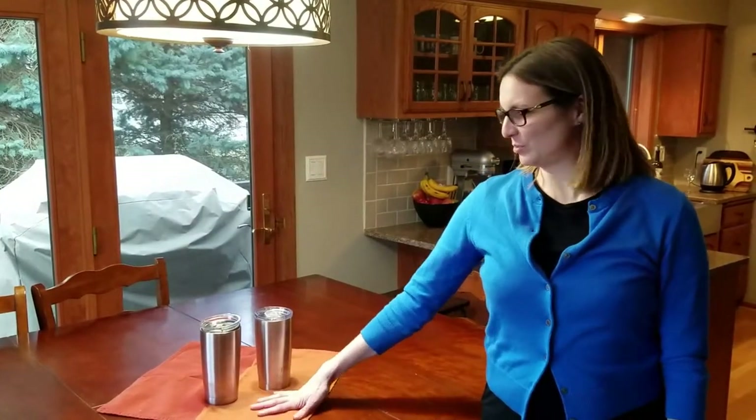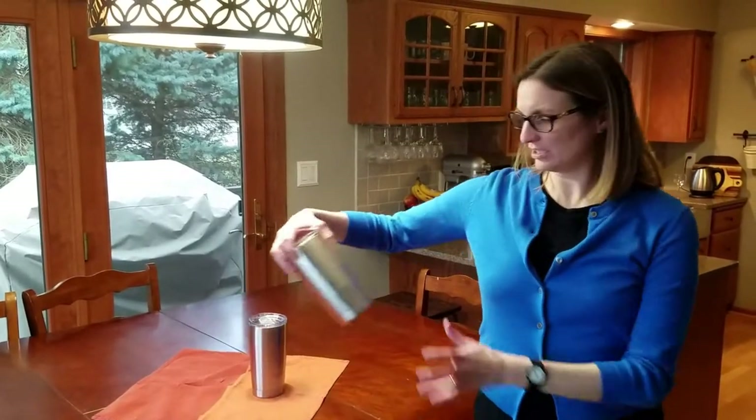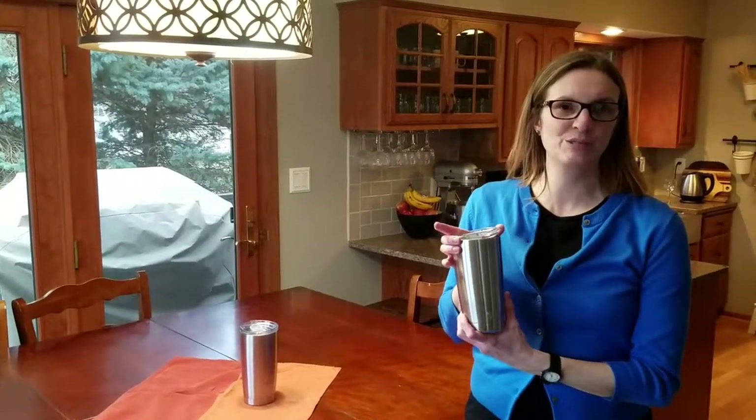Hi, this is Leslie from Jumping the Bandwagon, and today I'm going to experiment with which thermos keeps our liquid hotter longer. I'm first going to try the Yeti, which is a very popular thermos right now. It retails for about $40.